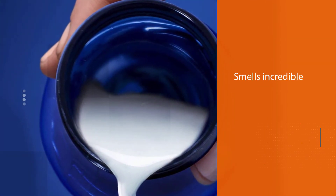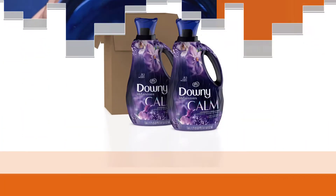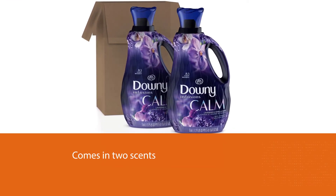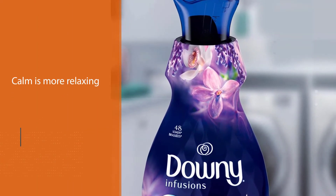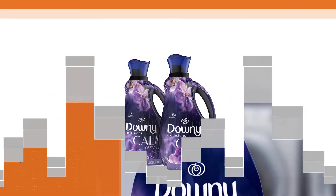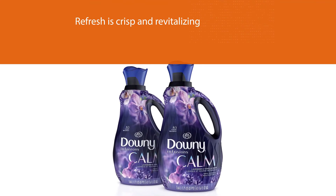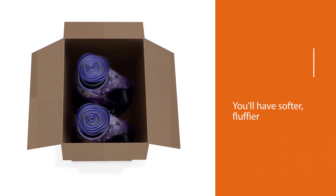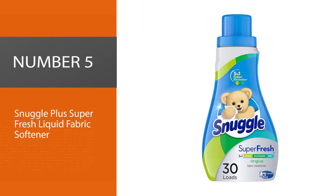Number four: Downy Infusions liquid laundry fabric softener conditioner. If you want something that smells incredible, we recommend Downy Infusions. This liquid fabric conditioner comes in two scents — Calm and Refresh. Calm is more relaxing and soothing, while Refresh is crisp and revitalizing, pairing well with workout clothes. Either way, you'll have softer, fluffier, comfier fabrics that smell just as great as they feel against your skin. Simply toss in the dryer with your clothes for laundry that smells oh so fresh.